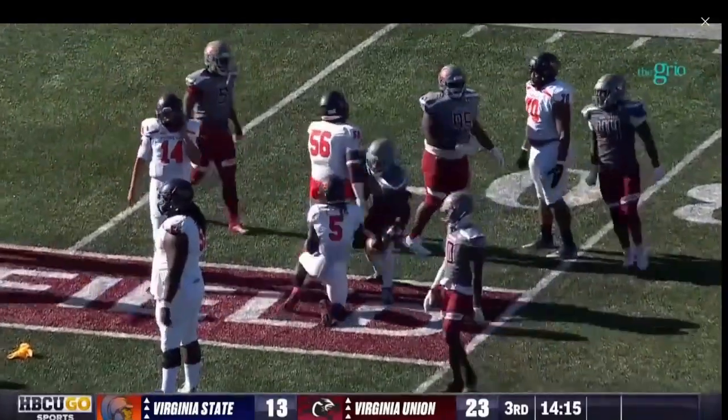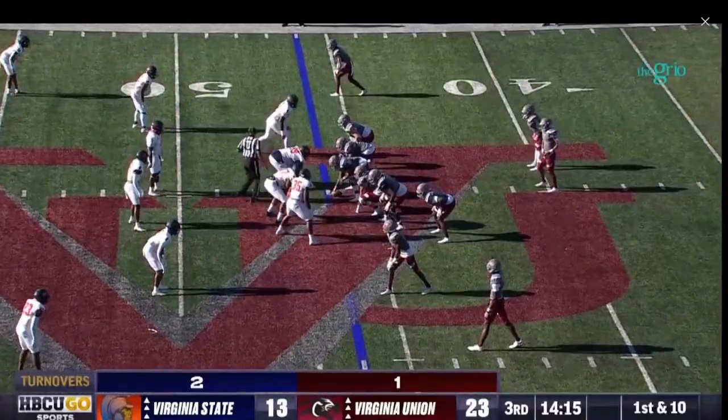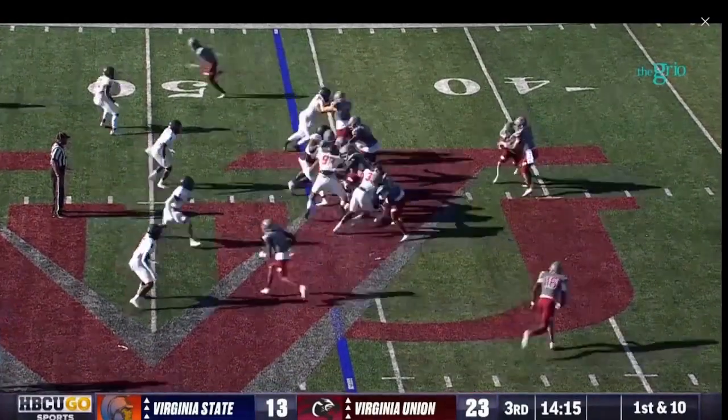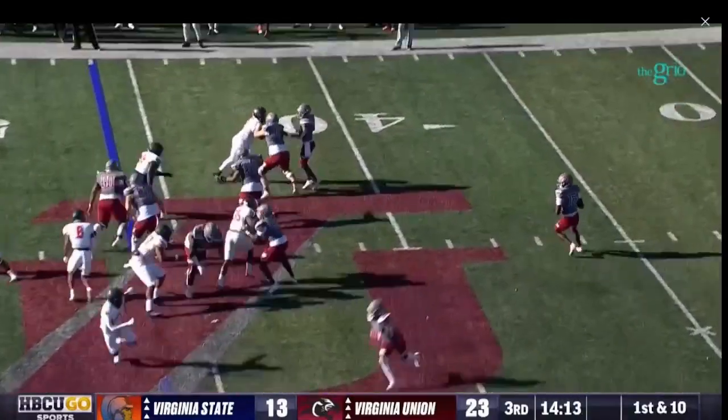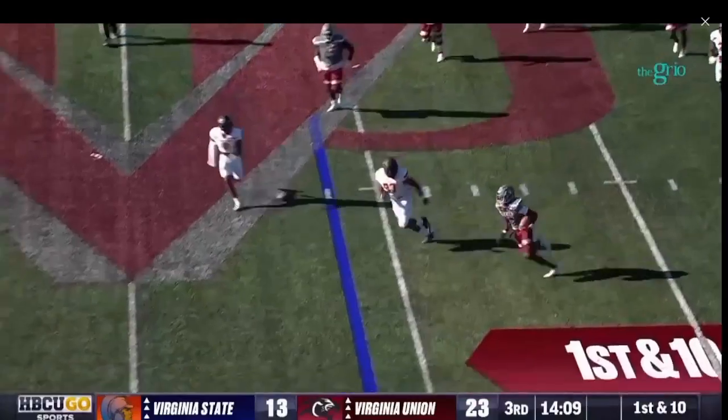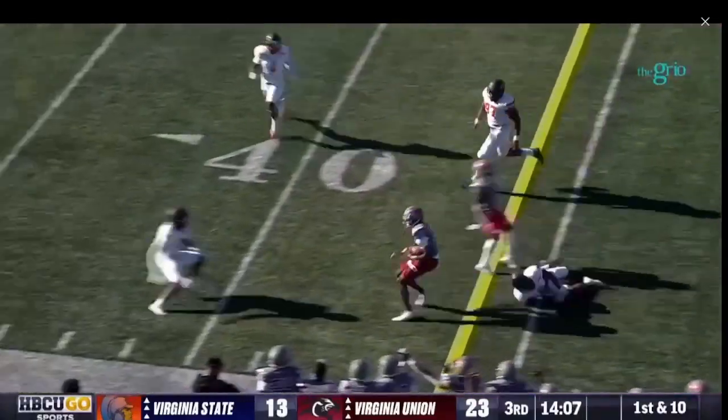Davis backpedaling — throws another interception! This ball was picked off by Virginia Union. There is a flag. Christian Reed: seven completions to seven different receivers in the first half, three passing touchdowns. Reed hands off to Byers, passes it back — this will look to be a throw and now a run, hands in the end.